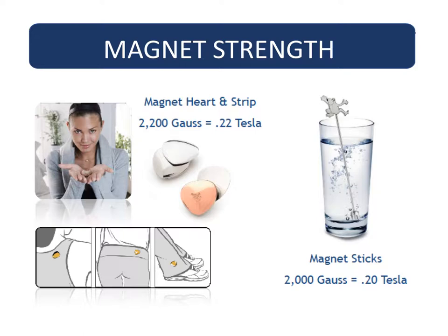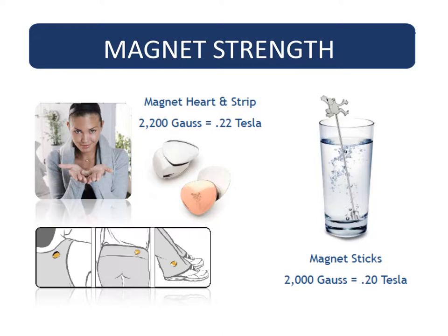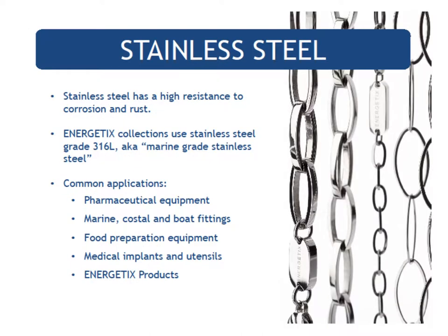The magnet sticks magnetize liquid as well as change the pH to be more alkaline. We cover the benefits of magnetized liquid in the magnetic therapy class. These are the reasons our products are special: the materials we use, the type of magnet, the strength, and the materials combined — these are what set us apart from every other product on the market.